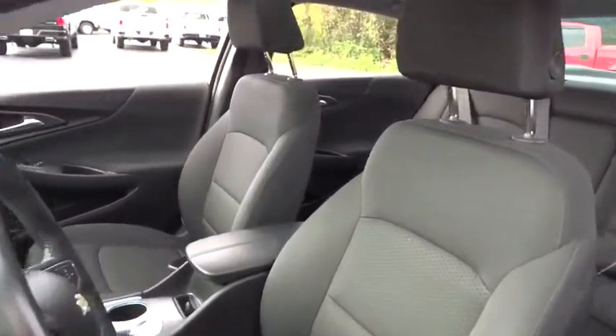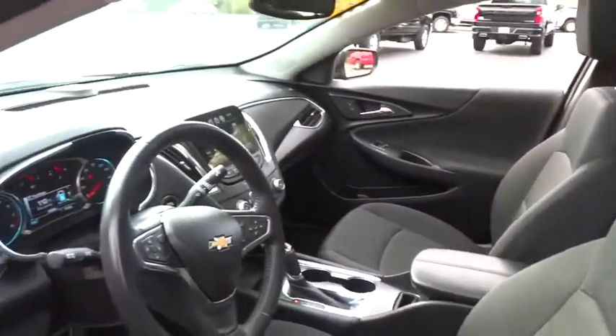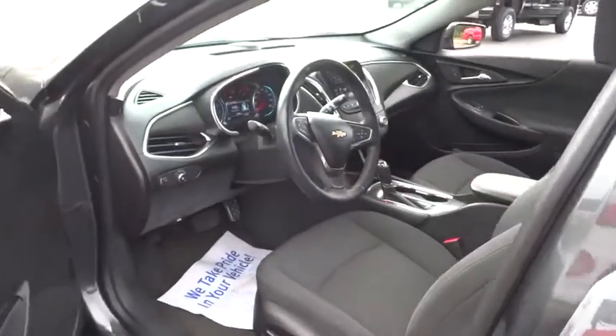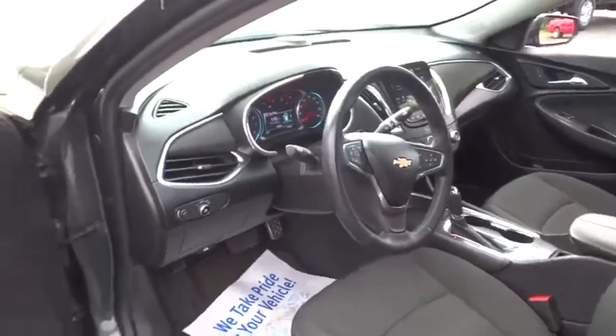Cruise control, four-wheel disc brakes, keyless start, aluminum wheels, rear defrost, AM FM stereo radio, front wheel drive, MP3 player, child safety locks.